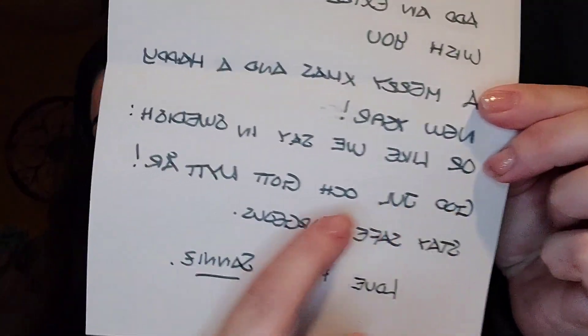It says: Hi Shannon. Congratulations on the win of my YouTube giveaway. I hope you will like the jewelry made by me. And I did add an extra item for you. Wish you a Merry X-mas and a Happy New Year, or like we say in Sweden... I'm not even going to try that, sweetheart, because I'm going to butcher it. And I'm sure it's beautiful. It says Stay safe, gorgeous. Love from Sunny. And that's what she said there in Sweden. I know I'll butcher it so I'm not even going to go there because I know it's beautiful.